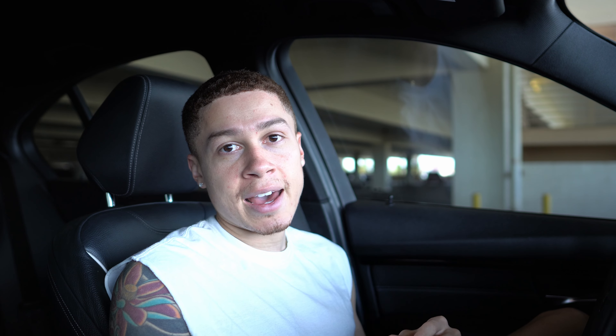We're going to start this video with my recommended performance mods and then move to aesthetic. I'll do a top three for each, just so this video isn't super long. If you want a part two after this then I'll make a separate video for that. My number one recommended mod for performance is definitely a catless downpipe.